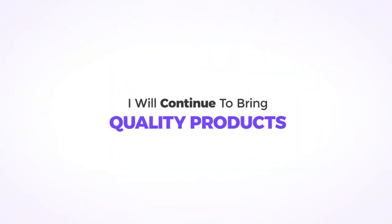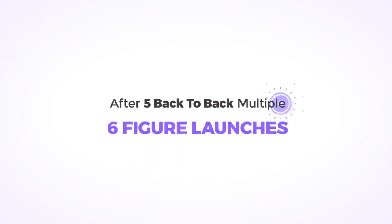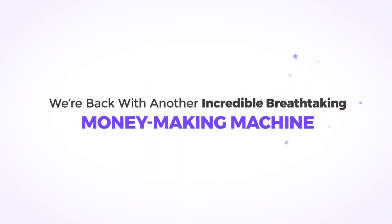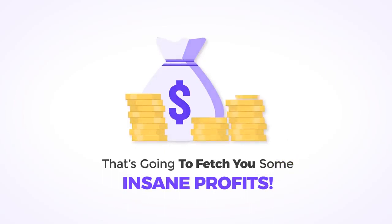I will continue to bring quality products that are useful to your customers and, most importantly, fill your bank account with commissions. After five back-to-back multiple six-figure launches, we are back with another incredible, breathtaking money-making machine powered by AI that's going to fetch you some insane profits.